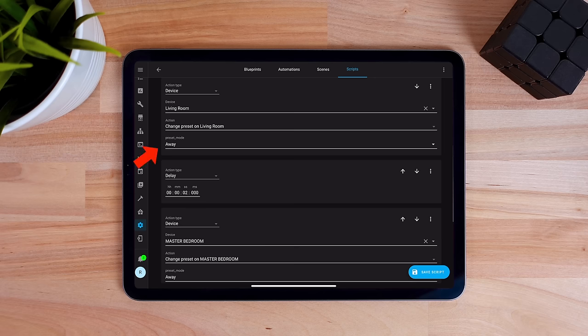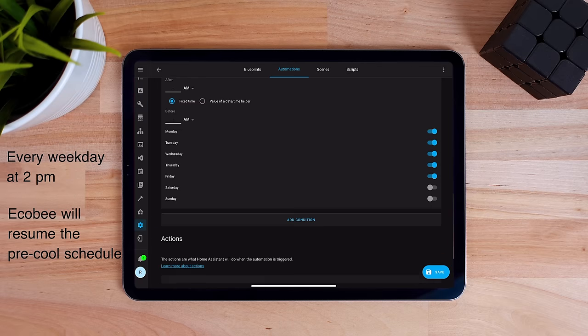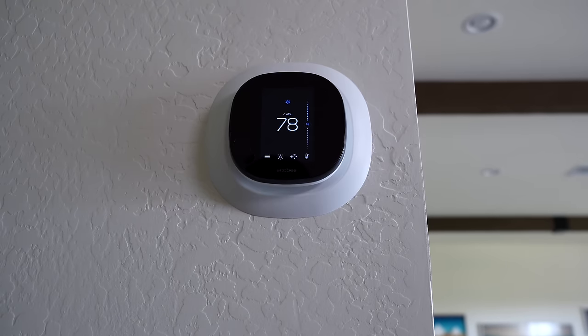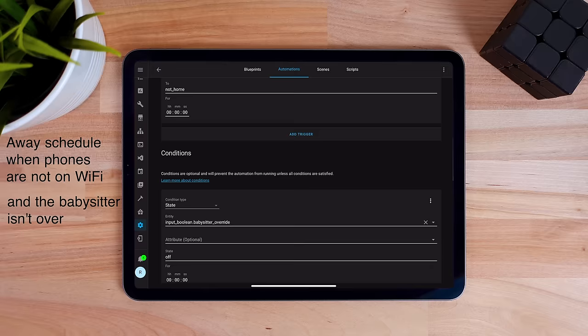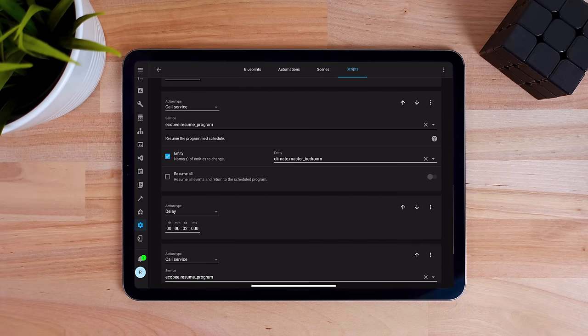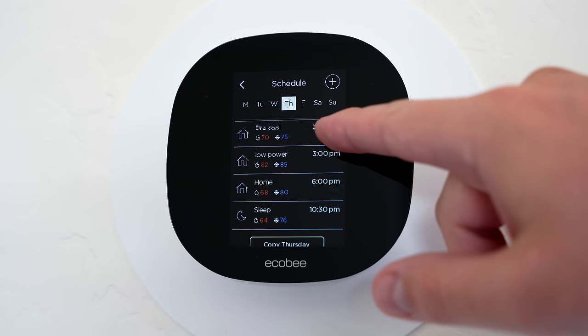And that's where the automations come in. The system will go into away mode when everyone is gone, as you would expect, but it will always pre-cool even if no one is home. That way the house doesn't get too hot during peak pricing hours, which would turn on the AC and cost me a lot of money. I'm using Home Assistant for these automations since I can use my phone's Wi-Fi for geofencing, and I can run the AC to resume my Ecobee's schedules.